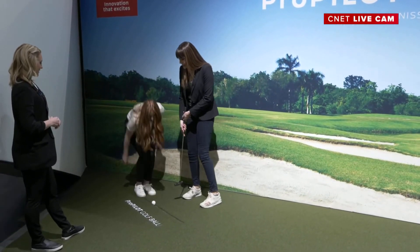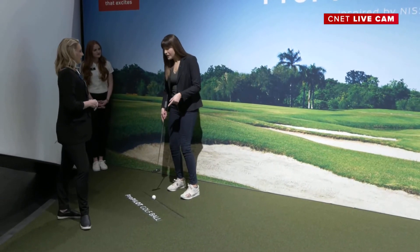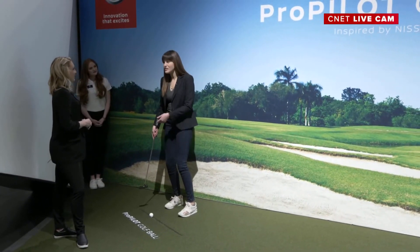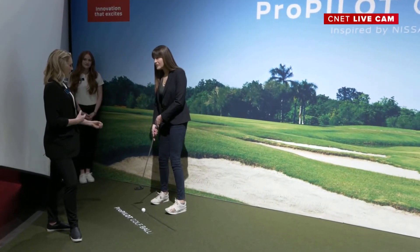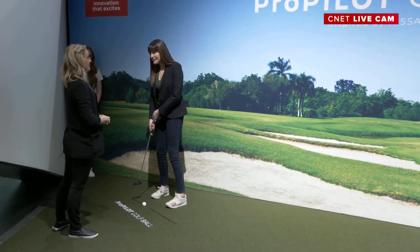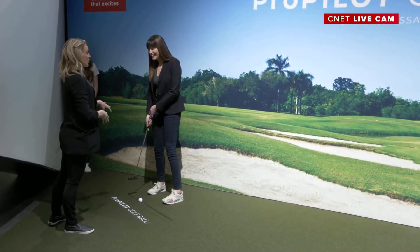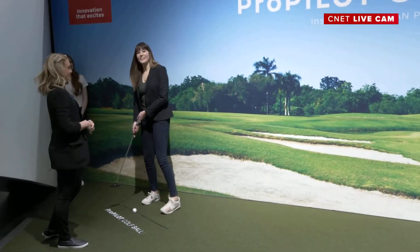We're going to put our self-driving golf ball down. The technique is it's going to self-drive, but I just need to give it a little tap for guidance — that tells the mechanism to start and to match up with the camera technology. With that, it's going to go on a predetermined route to make it right into that hole.